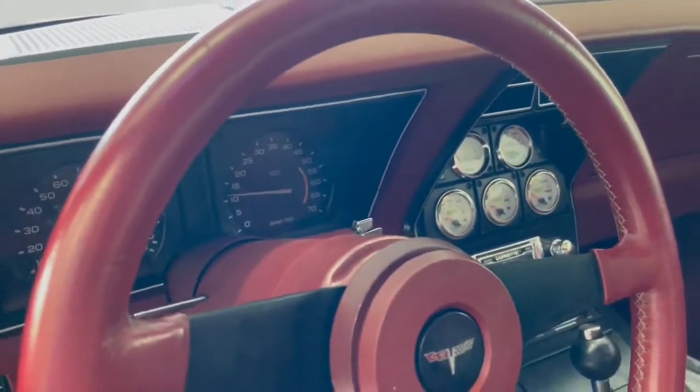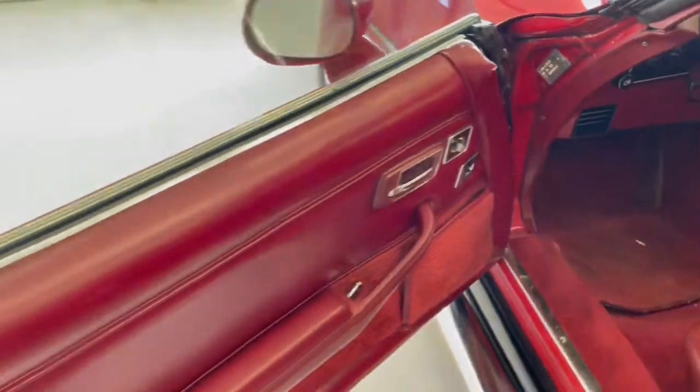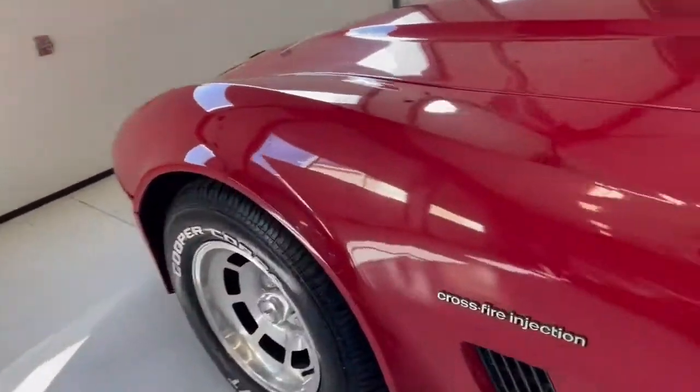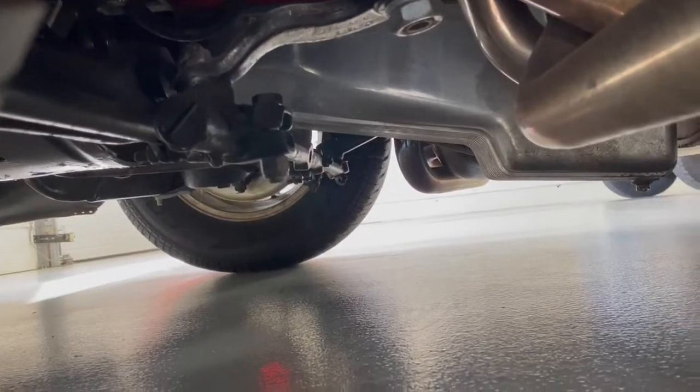This car runs out well and has been inspected. The GM crate engine is what we were told was used on the install. As you can see the cleanliness of the underside of this car.